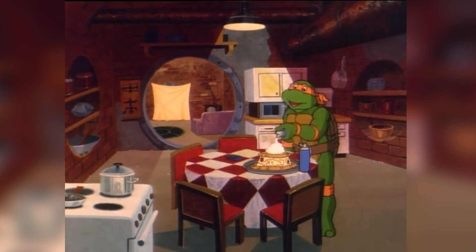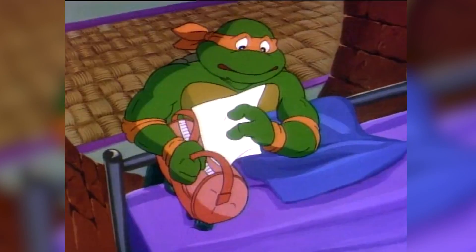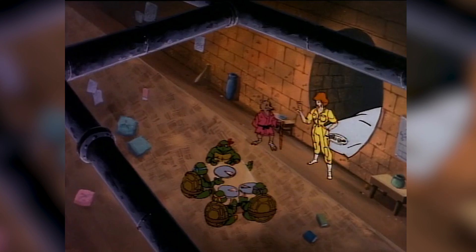Michelangelo was the youngest of the four brothers and was quite a fun-loving creature who did not take his training very seriously. Splinter was the adoptive father of the ninja turtles, and other main characters such as April O'Neil and Casey Jones often accompanied the turtles.